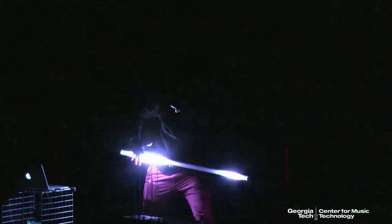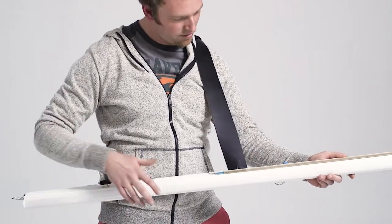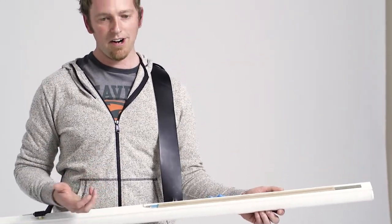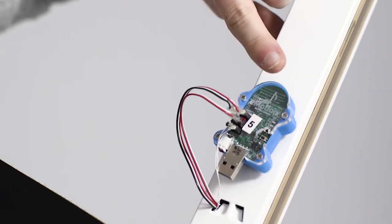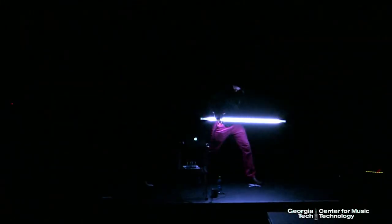I also have an infrared distance sensor so I can do these strumming motions with it, and it can detect distance as well for mapping that to amplitude. Finally, I have a sensor that's a 3-axis accelerometer and 3-axis gyroscope — basically like the sensor in your phone that knows your orientation and where you're at. All of these sensors and the computer vision combined makes this a really superior musical controller and music visualizer.